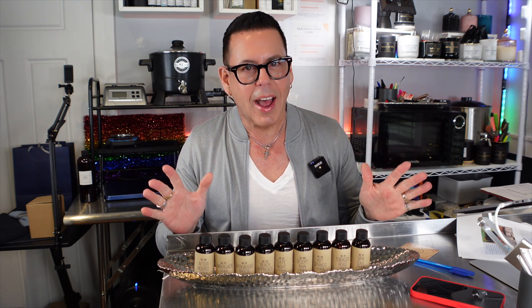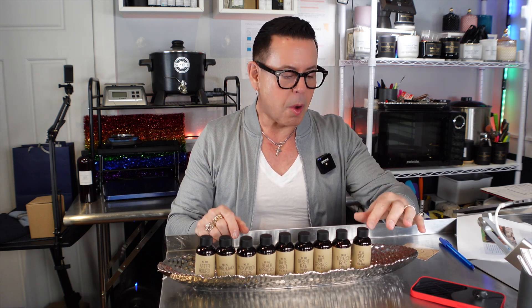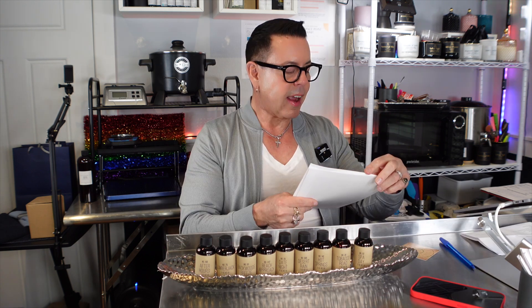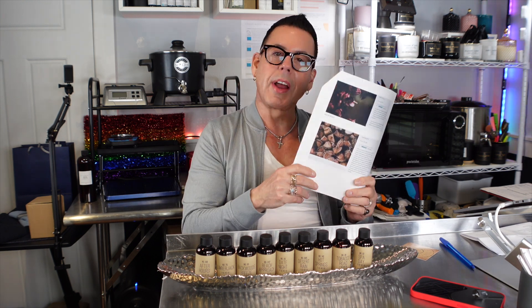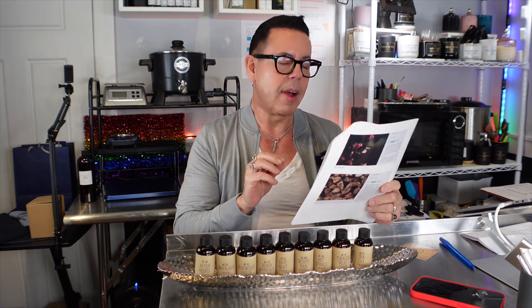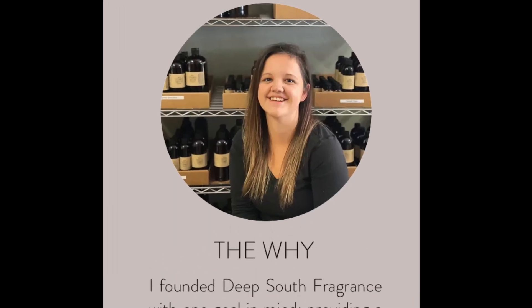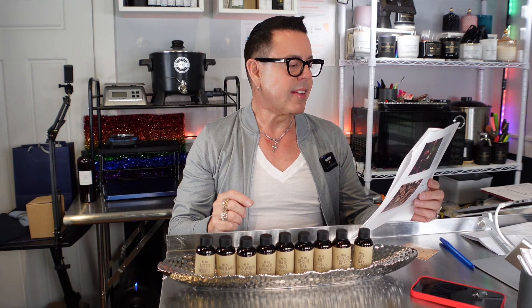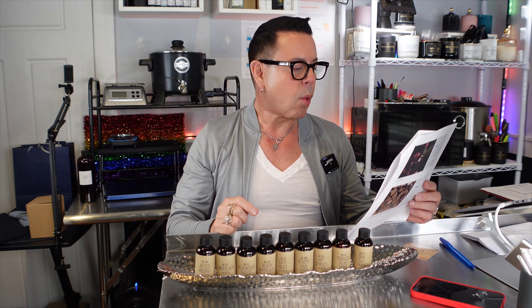Hi guys, welcome back to the channel. Today I'm going to be making a fragrance oil review. On today's video, I chose this company called Deep South Fragrance. They are located in Ormond Beach, Florida. Morgan is the person who created this company. I found that she founded Deep South Fragrance with one goal in mind: providing a high quality, smart, and reliable online store for artisans.